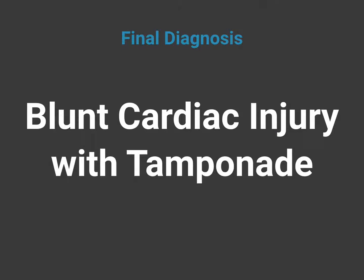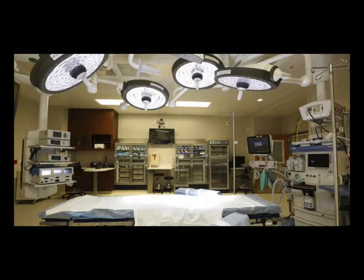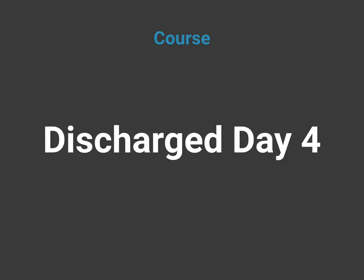Our final diagnosis in this case was blunt cardiac injury with tamponade. We immediately performed an ultrasound-guided pericardiocentesis, which stabilized the patient for transfer to the operating room. The patient went to the OR with our trauma team, who called in our cardiovascular surgeon due to the ultrasound findings. In the operating room, they found that he had a blunt cardiac rupture of the right atrial appendage — usually an unsurvivable injury. Due to the fast diagnosis using point-of-care ultrasound, the patient had an uneventful hospital course and was discharged on day four.